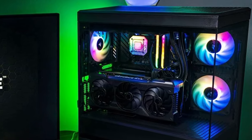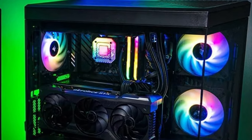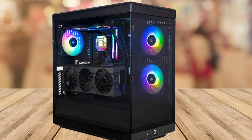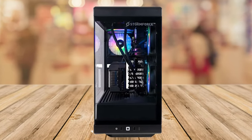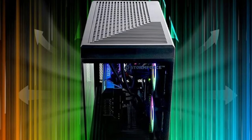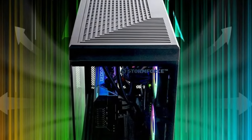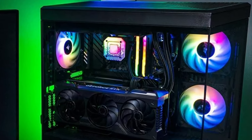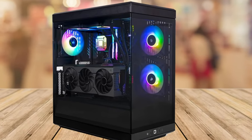Now I know some of you might be thinking, why is a gaming PC so cool? Well stick around because I'm about to break it down for you. First things first, let's talk about what's under the hood. This gaming powerhouse runs on an Intel Core i7 13700KF processor and features an Nvidia GeForce RTX 4080 16GB GPU — yeah that's right, top of the line stuff. It ensures that you can play the latest games with jaw-dropping graphics and super smooth performance.